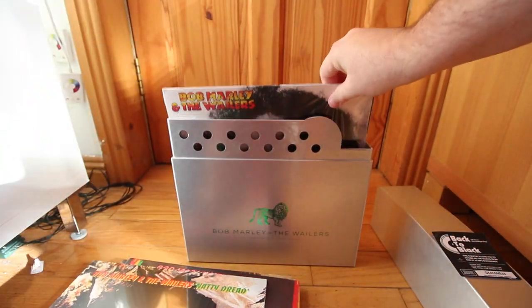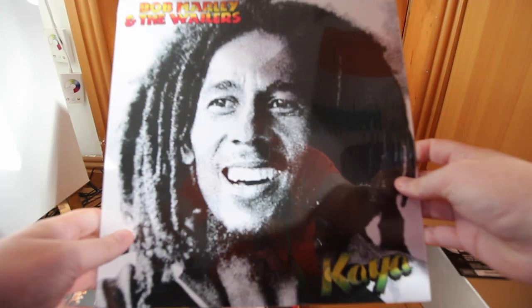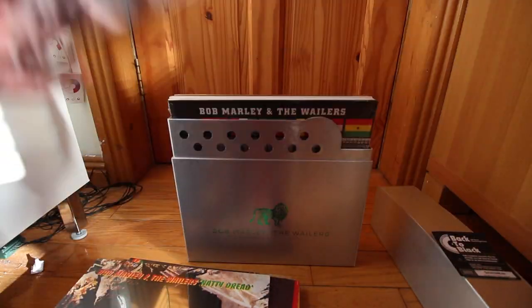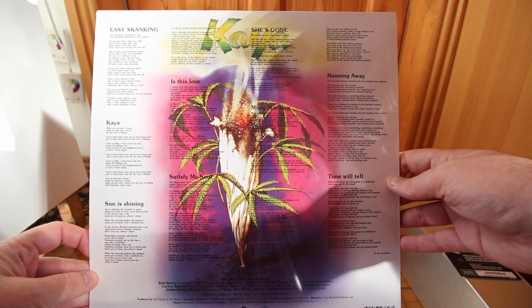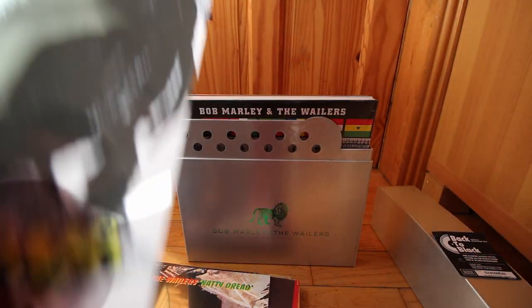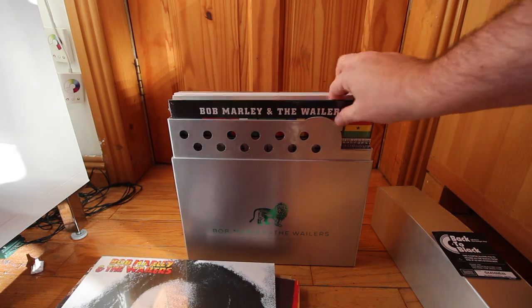Next up we have Kaya. Next up is one of my favourites, Survival.